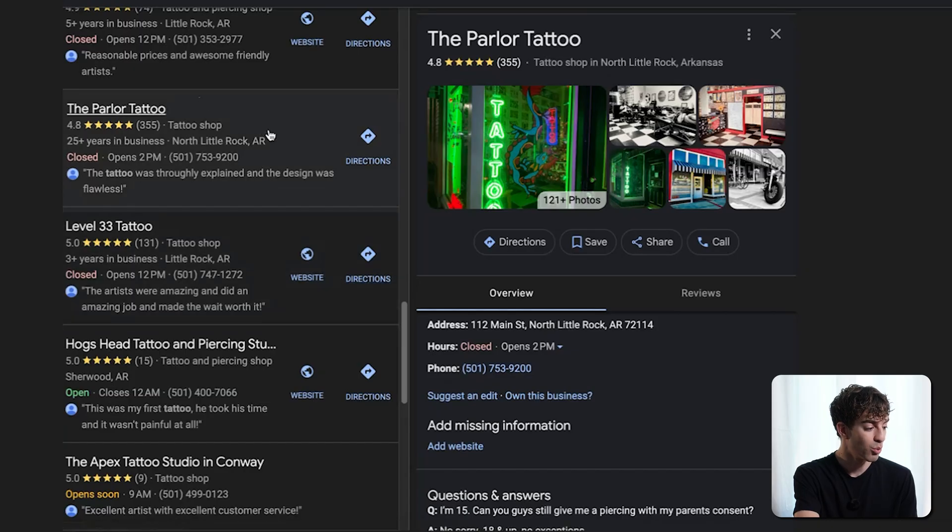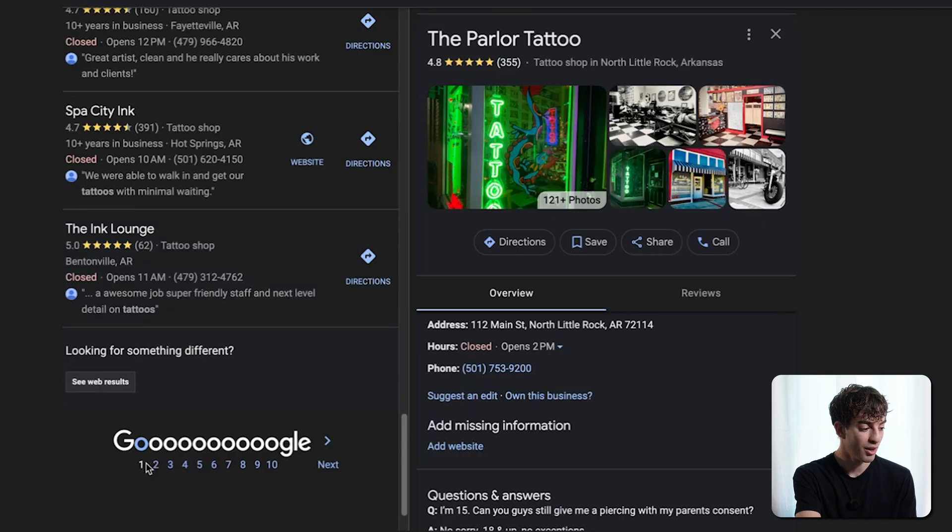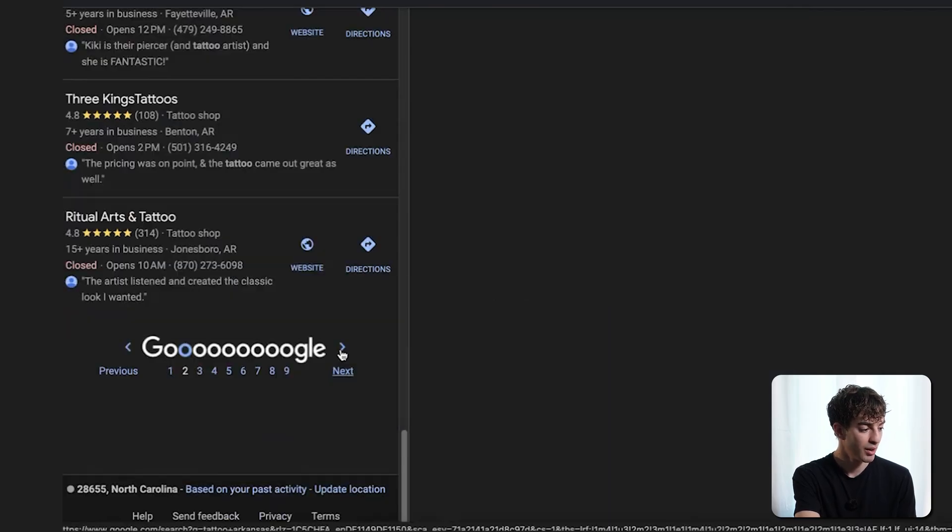That was just one example, but by scrolling through just the first page you'll find multiple businesses without websites — and there are still pages two through ten with potentially more. There are plenty of businesses you could reach out to. You may think this sounds like a bait-and-switch offer, but keep in mind many of these people have already been quoted $5,000 to $15,000 by professional web designers. When you're starting out, I recommend getting rid of the build fee and just charging a hosting fee, then adding AI bonuses to charge $300 to $500 per month.